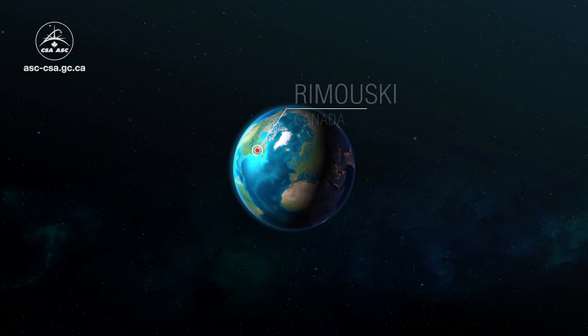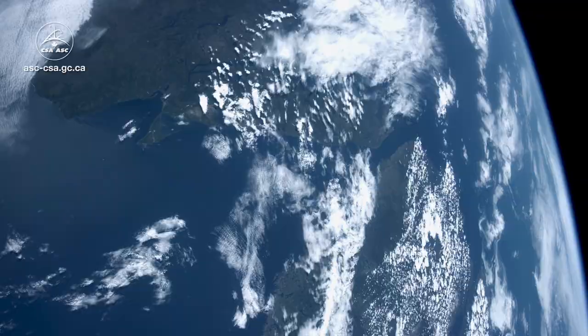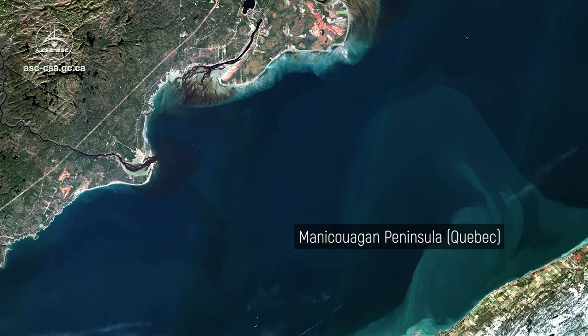Meet Arctis, a Canadian company that does just that. Using satellite data, the data generated by satellites is the raw material that fuels the company's business. Arctis uses it to map Canada's water environments.